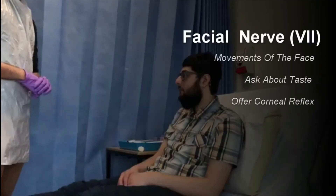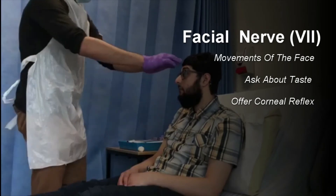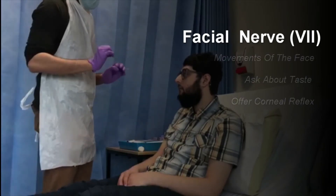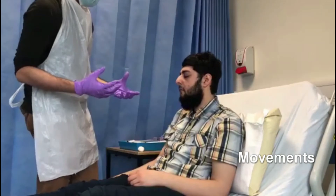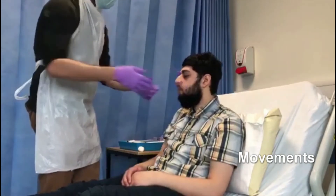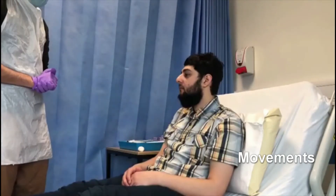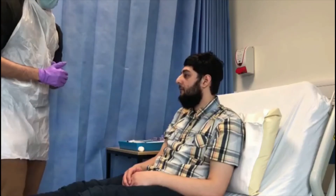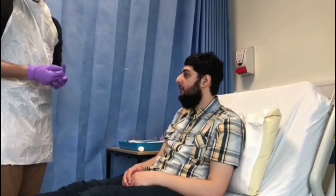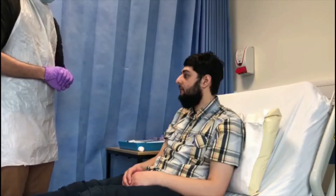I'm now going to move on to assess cranial nerve number 7. John, can you raise up your eyebrows for me — don't let me push them down. Can you squeeze your eyes shut for me — don't let me pull them open. Puff out your cheeks, don't let me push them in. Give me a big grin. So that's normal function of cranial nerve number 7. Have you noticed any changes to your sense of taste at all, John? No. So there appears to be normal sensation of cranial nerve number 7. Ideally I would also check for the corneal reflex, incorporating both cranial nerve number 5 and cranial nerve number 7.